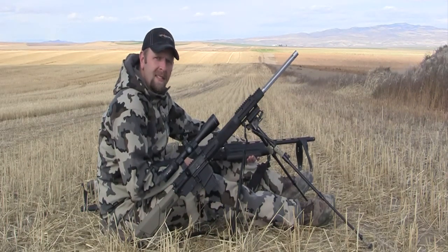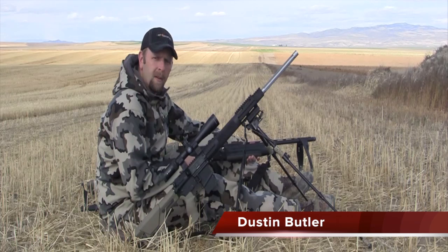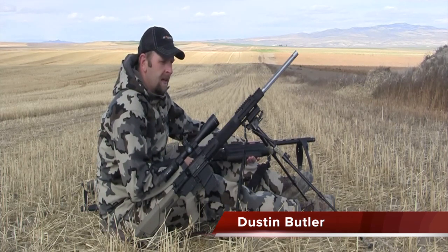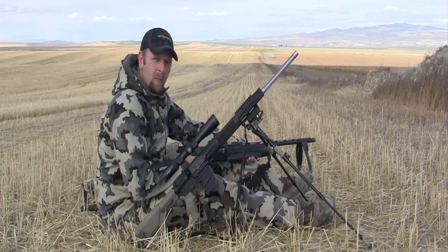I wanted to take just a couple of minutes today and talk about the usage of bipods and shooting sticks in the field for calling and hunting predators. There's definitely some pros and cons to be aware of, and there's some things that I've learned over the years and some preferences that I've established that I wanted to share with you.